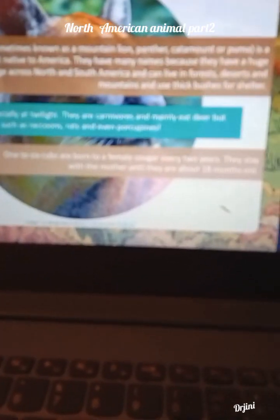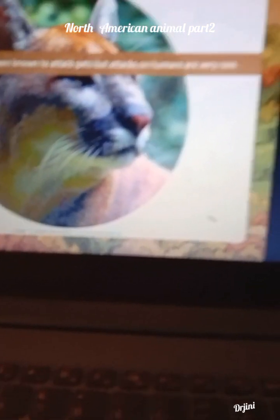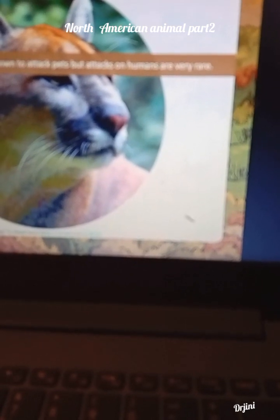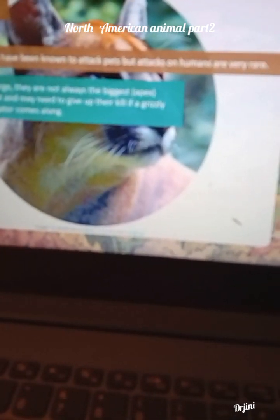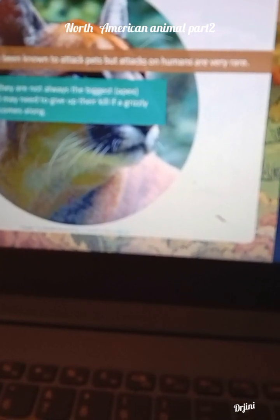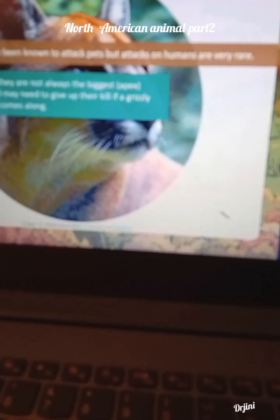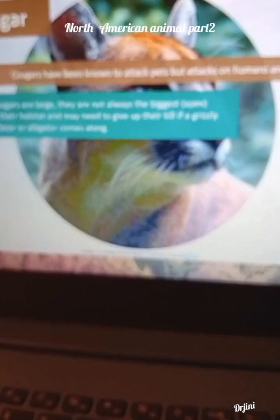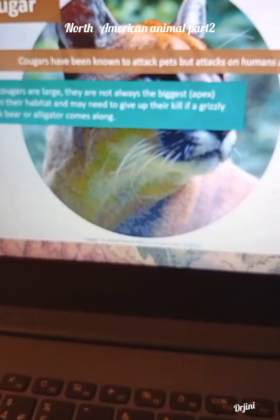1 to 6 cubs are born to a female cougar every 2 years. They stay with their mother until about 18 months old. Cougars have been known to attack pets but attacks on humans are very rare. Although cougars are large, they are not always the biggest apex predator in their habitat and may need to give up their kill if a grizzly bear, black bear or alligator comes along.